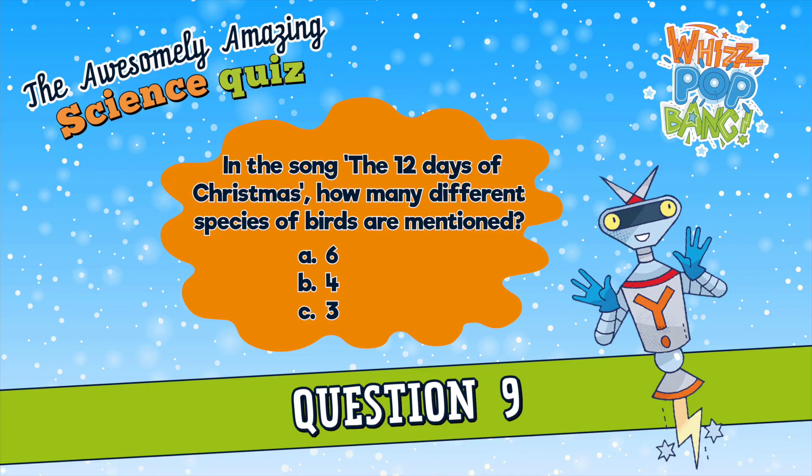Question number nine. In the song The Twelve Days of Christmas, how many different species of birds are mentioned? A. Six, B. Four, or C. Three. In the song The Twelve Days of Christmas, how many different species of birds are mentioned? A. Six, B. Four, or C. Three.